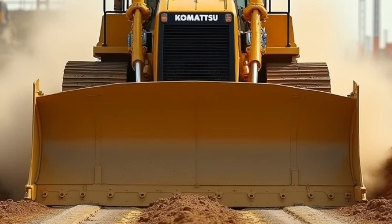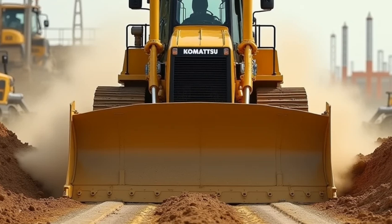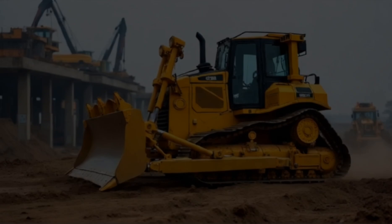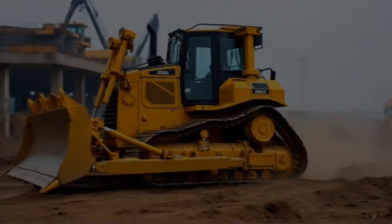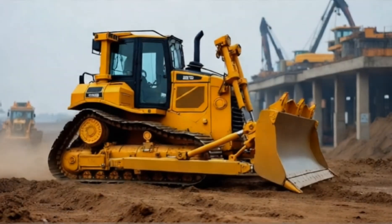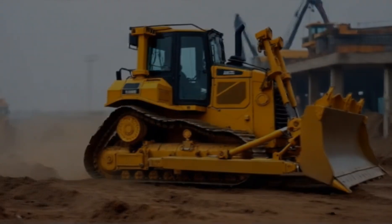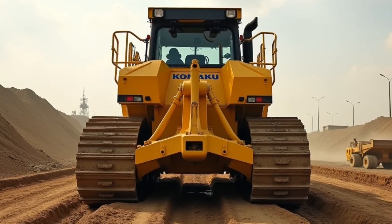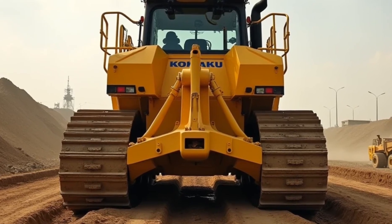Standing over 16 feet tall, nearly 40 feet long, and weighing in at over 150 tons, the Komatsu D575A is a true colossus. Its sheer size is astonishing, but what really sets it apart is its power. Equipped with a 1,150-horsepower turbocharged diesel engine, this bulldozer can move more than 90 cubic yards of material in a single pass — that's like moving an entire room's worth of dirt in one go.